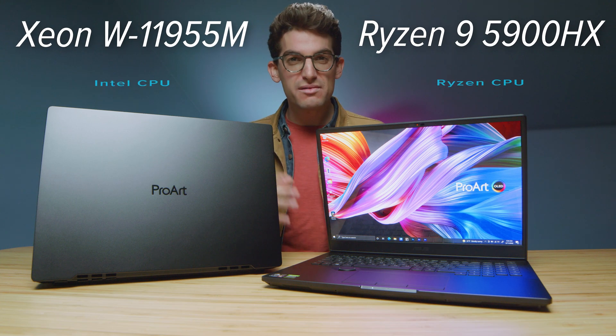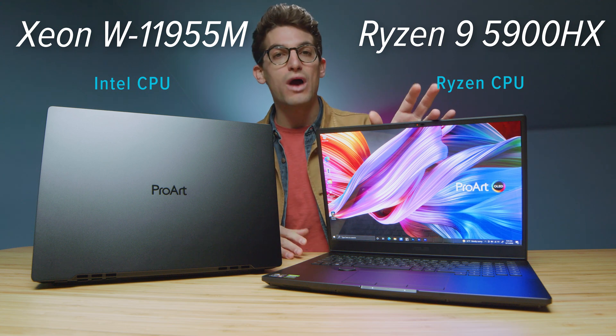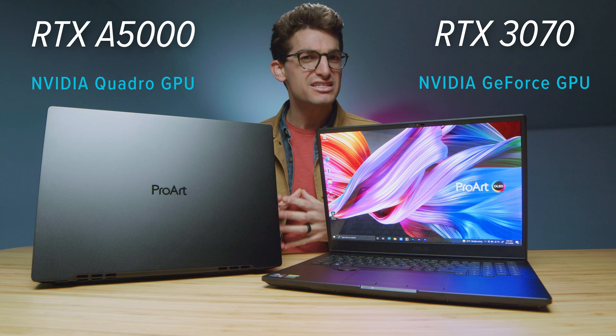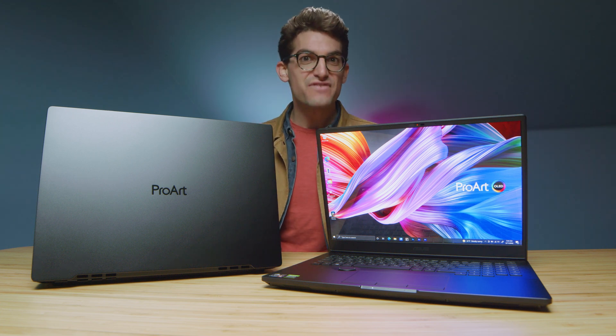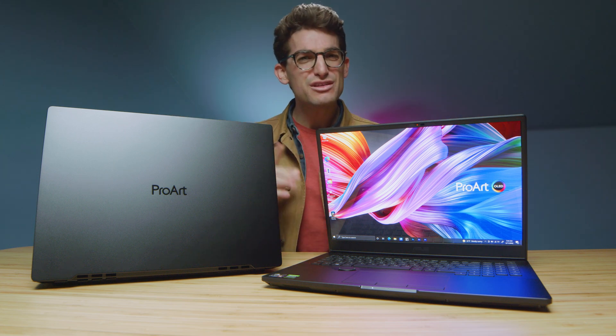In this video, I'm going to talk about my three months of experience with the Asus ProArt StudioBook Pro 16, both the Ryzen and the Intel Xeon version, and talk about six reasons why you may not want to pick up this laptop, though it is still my favorite laptop of 2021 heading into 2022.